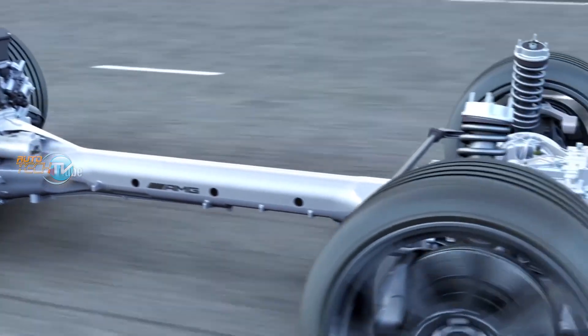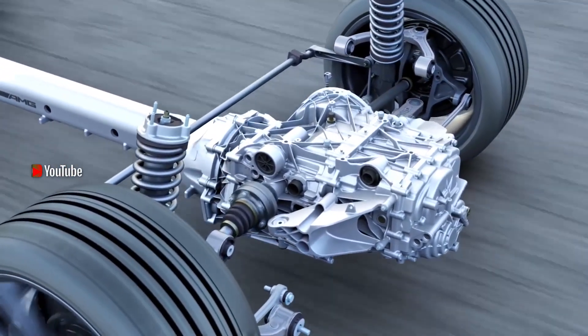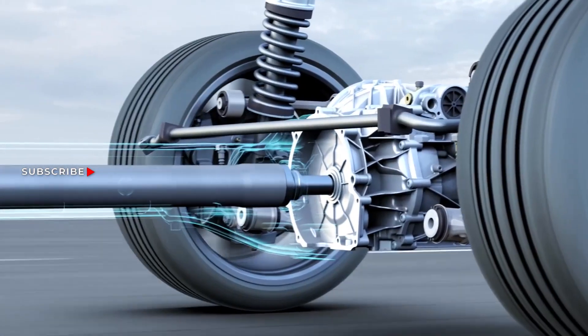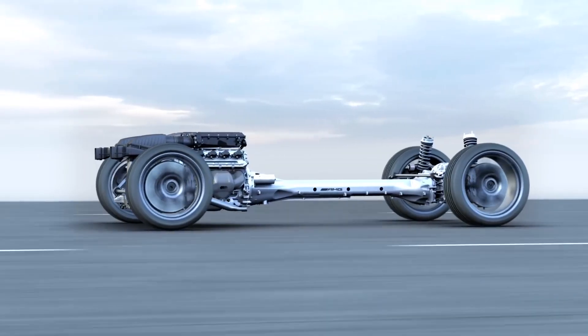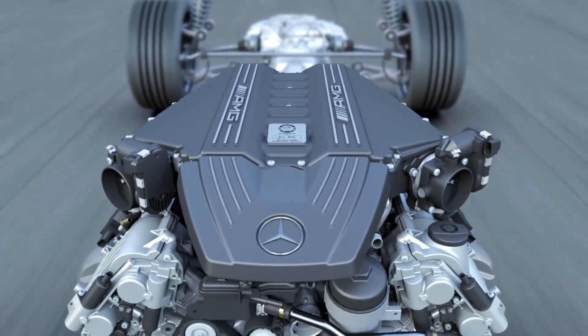Weight is fundamental in any type of vehicle, especially in sports cars, because with less mass and the same driving force you get more acceleration. It's as simple as that — the old formula: force equals mass times acceleration. The engine is in the front.